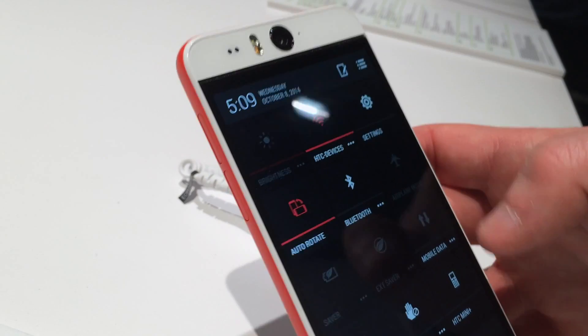It's also running HTC's iExperience software, which allows it to do a number of other cool things, like track multiple people in a video shot, which you can kind of see in a wobbly fashion here.